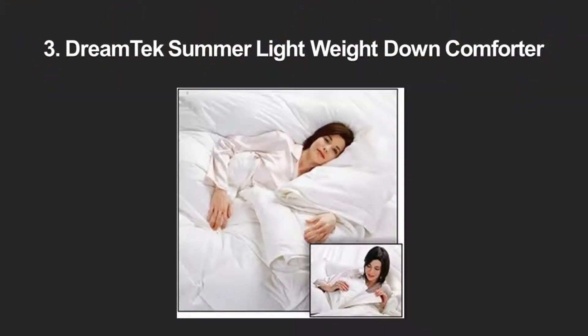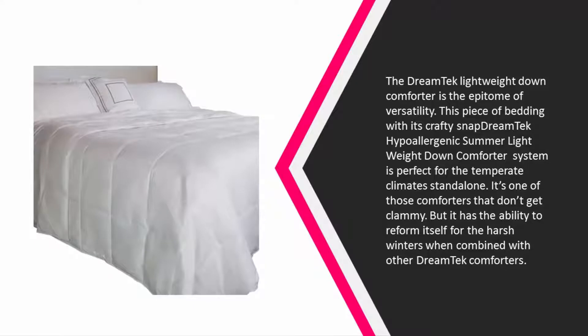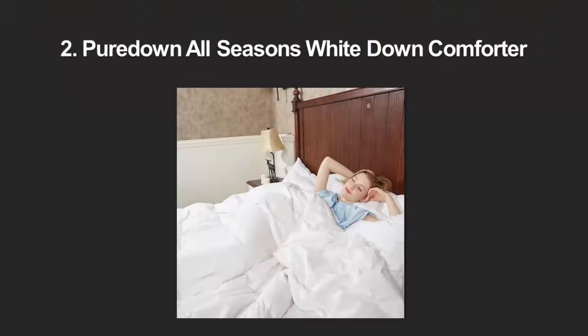At number three, the Dreamtech Hypoallergenic Summer Lightweight Down Comforter is the epitome of versatility. Its crafty snap system is perfect for temperate climates. It doesn't get clammy and can reform itself for harsh winters when combined with other Dreamtech comforters. It can even solve the struggles of couples where one is a warm sleeper and the other freezes, earning it a place on our best down comforters list.